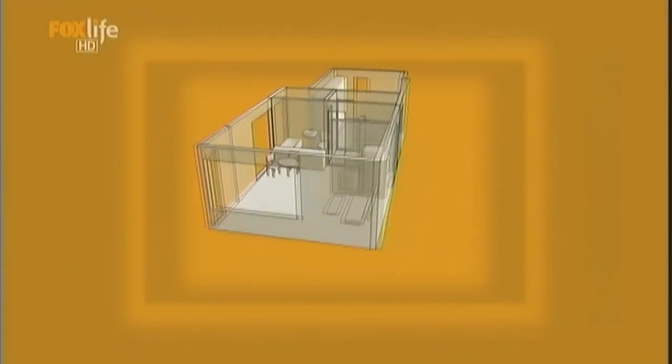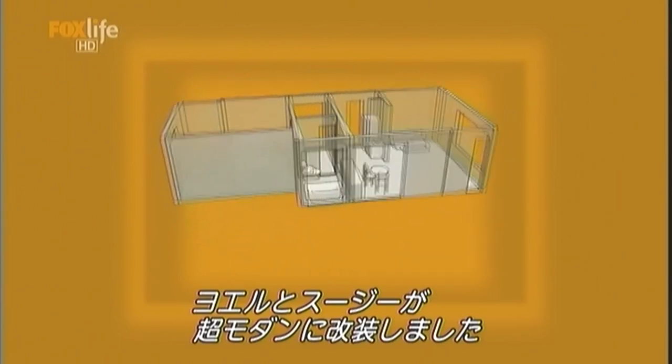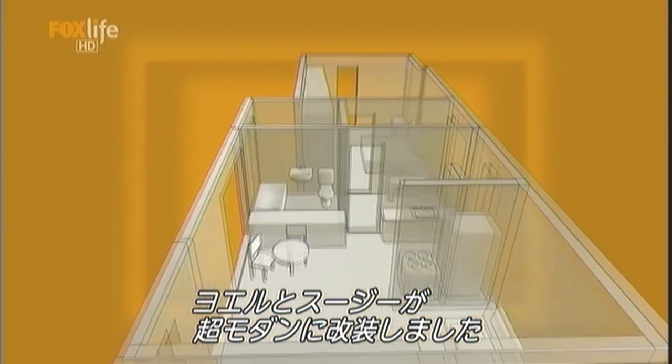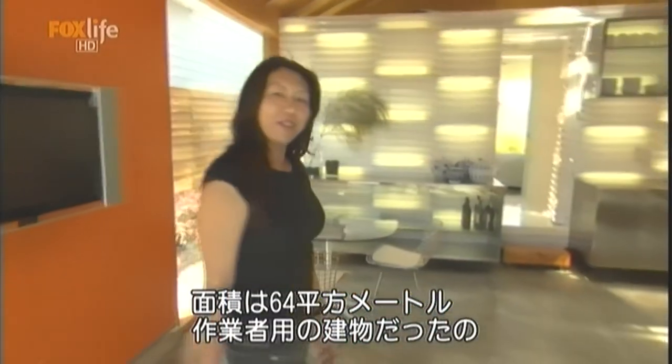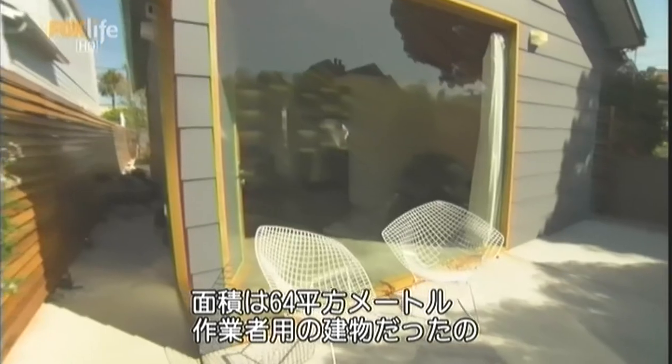This house was once a typical bungalow, but Yoel and Susie took it down to the floorboards and rebuilt it as a super modern hideaway. This is a 707 square foot house designed originally for the workmen in Ocean Park.